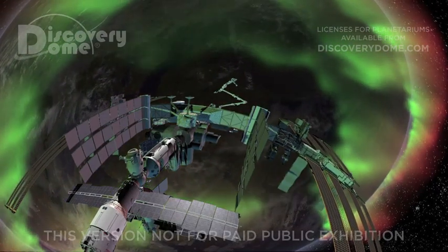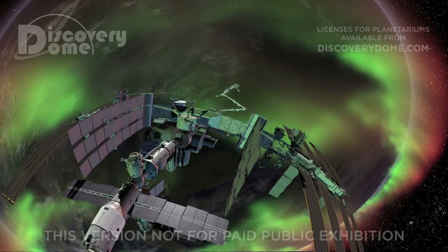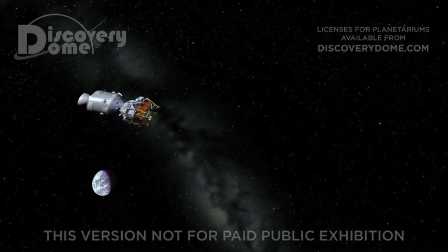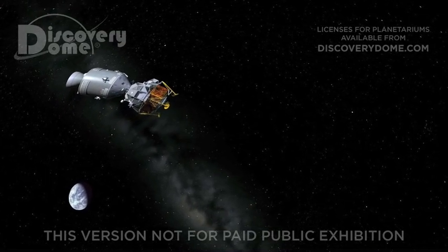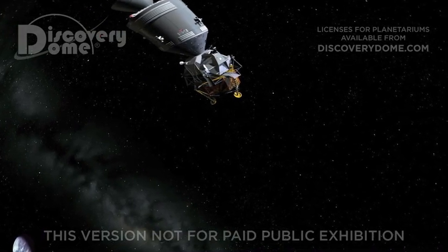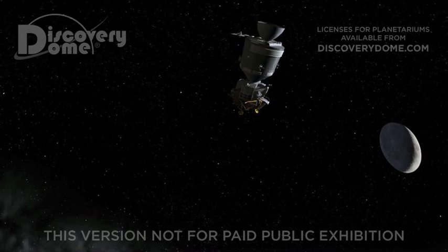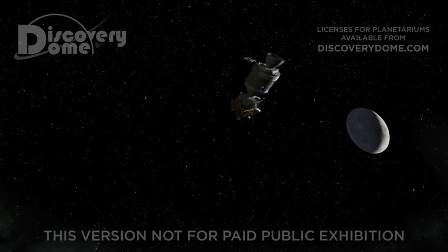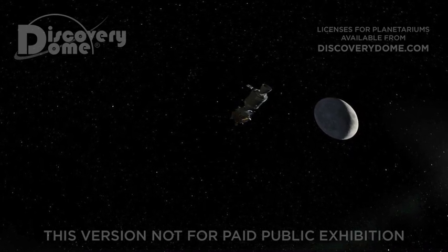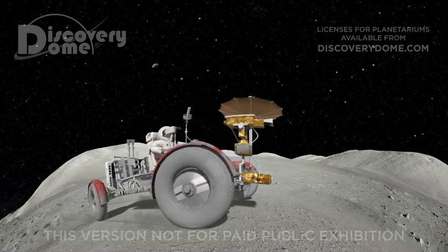Astronauts in the International Space Station are within Earth's magnetosphere, but astronauts leaving Earth's cocoon on their way to the Moon or Mars have no magnetic shield and face a much greater danger. From 1969 to 1972, the United States sent 21 astronauts beyond Earth's protective magnetosphere. These Apollo missions were scheduled for a time of minimum sunspot activity when the solar wind is weakest. Yet on August 2, 1972, the Sun produced three powerful flares in a span of 15 hours. The Apollo astronauts would not have survived if this flare had come four months earlier during Apollo 16 or four months later during Apollo 17.